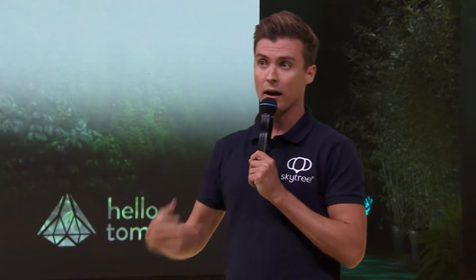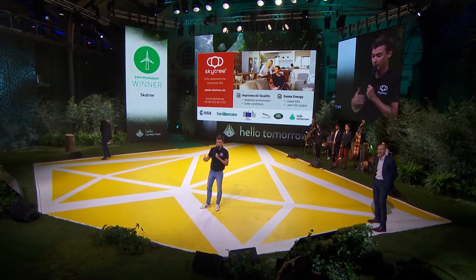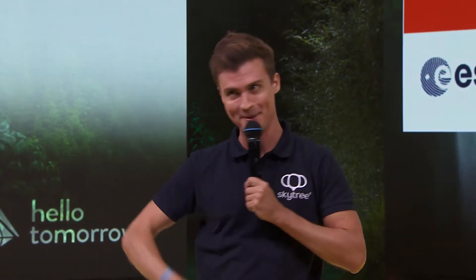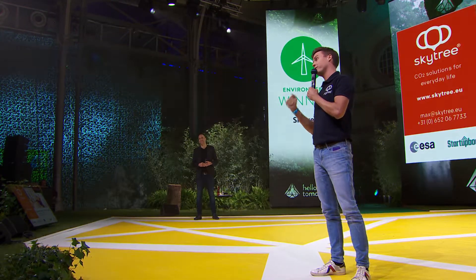So who's the team? Before founding Skytree, I worked at the European Space Agency on a CO2 extraction project, and we used the same material. Our CCO is a former cleantech entrepreneur who exited a solar power company. We have four patents on the process, and I'm happy to announce today that we're collaborating with Jaguar Land Rover to develop our CO2 extraction technology for their vehicles.